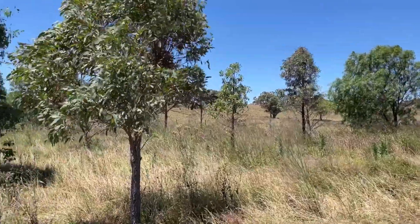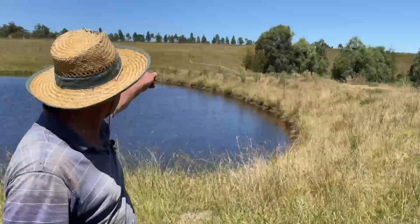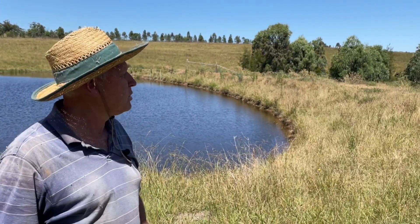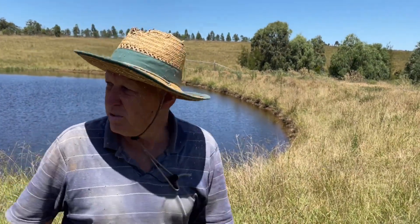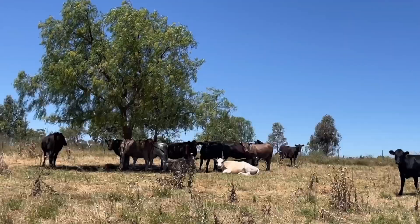They're fenced off. One day some of those sections I may actually open up — the plan was to leave part of it completely fenced forever, but to open up small sections so that the cattle can get under them as well. There are other trees we've planted in the paddocks, little groups like that, and they've worked really well and the cattle like them a lot.